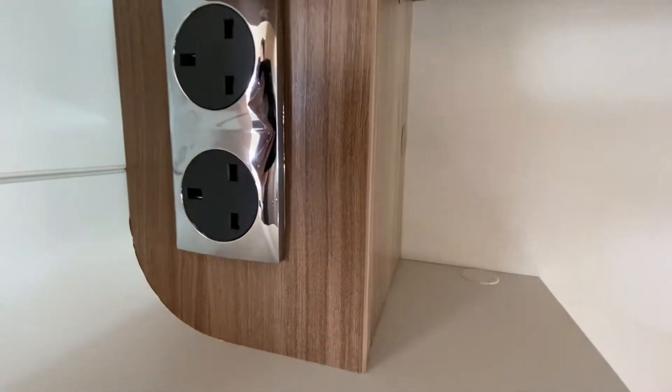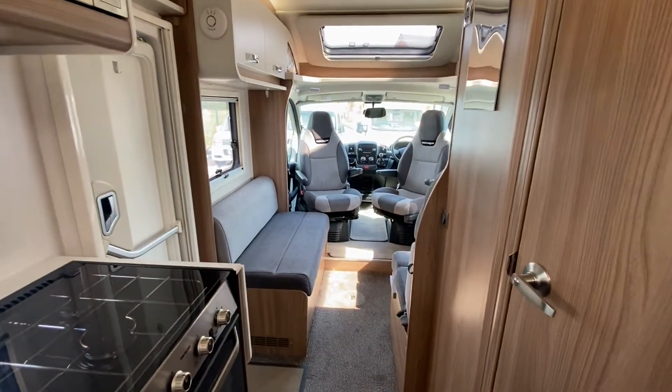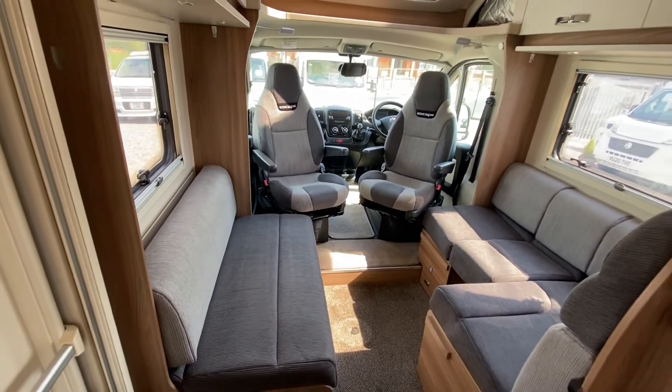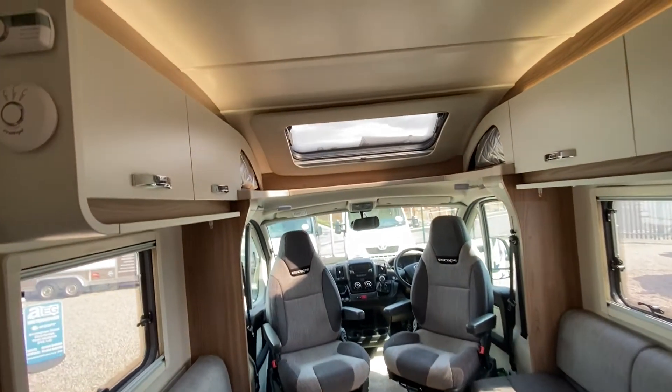There are lots of plug sockets dotted around. It's a lovely space in here — lovely and sociable. There's also a big skylight.